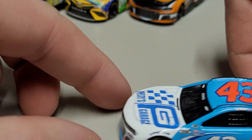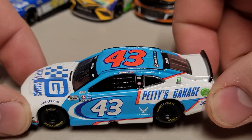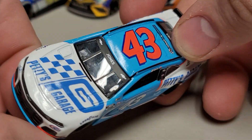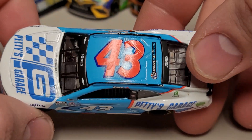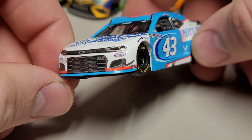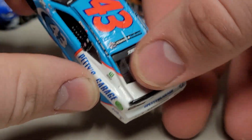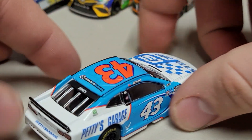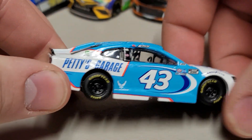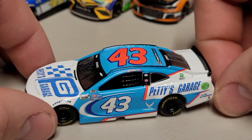Next car is Eric Jones's Petty's Garage car — number 43 with two swooshes. We've got Petty's Garage on the hood, Jones on the front window, the number 43 with Andretti, and Jones on the rear window as well. There's the Camaro front end, and Petty's Garage on the spoiler. The right side looks pretty much the same. Overall a good-looking 1:64th, but it's not quite as sharp as the Armor All car.